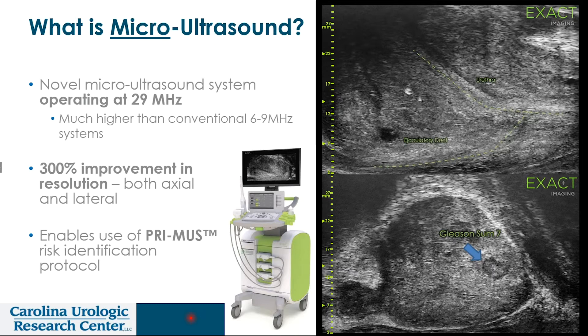So why are we talking today about micro-ultrasound? Essentially, micro-ultrasound is a new generational technology building on traditional lower-frequency ultrasound. We go from 6 to 9 megahertz to 29 megahertz — essentially a tripling of the magnification, or a 300% improvement in resolution, both axial and lateral.